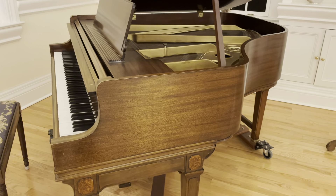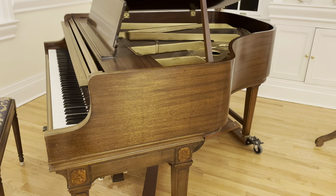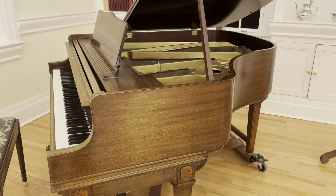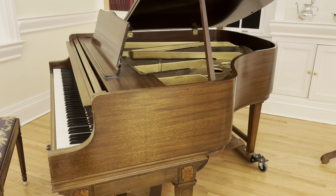Anyway, it's a wonderful piano, a beautiful piece, and a real rare gem. I hope you appreciate it. Thank you.